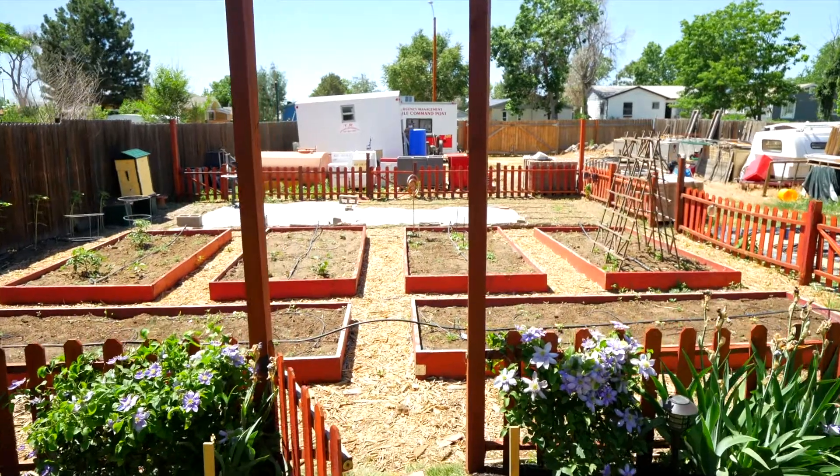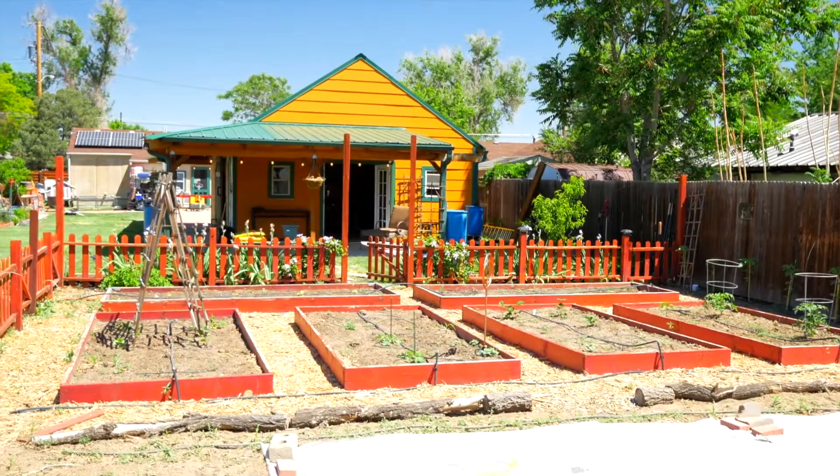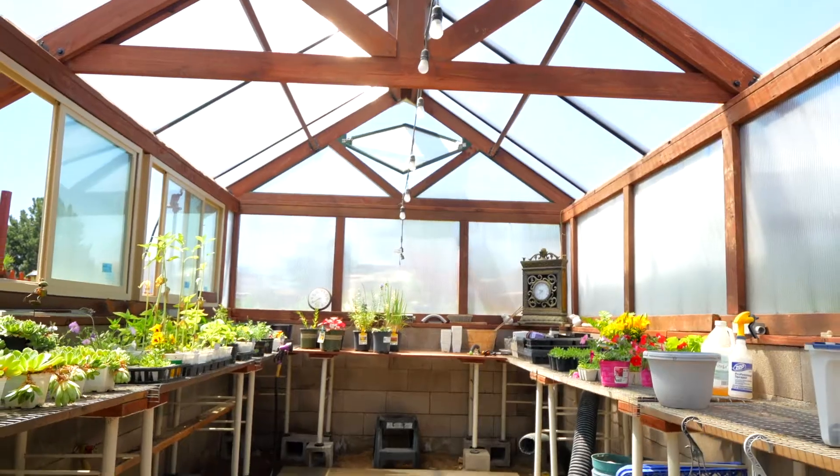This lovely home sits on a 15,000 square foot lot that is zoned multi-family. The sellers tastefully designed the two greenhouses, making sure they can garden year-round.